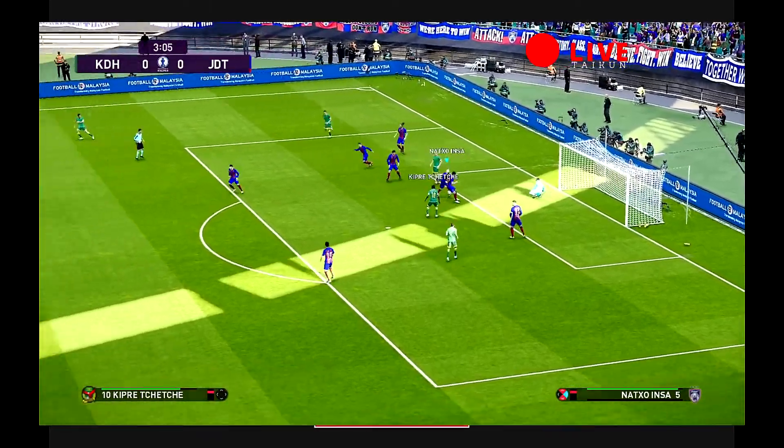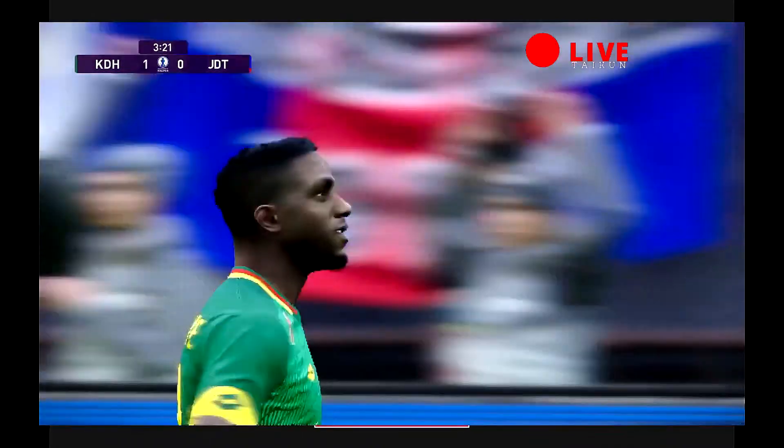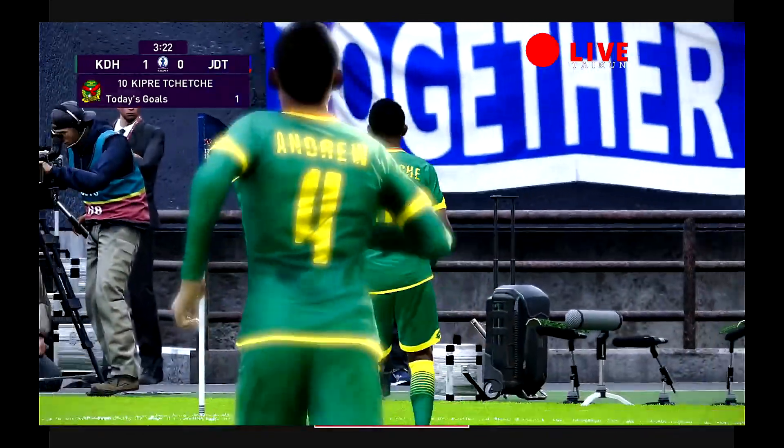Up he gets! In for the follow-up! He's scored! Well, if that was their intention pre-match, let me tell you, it's worked out very nicely.